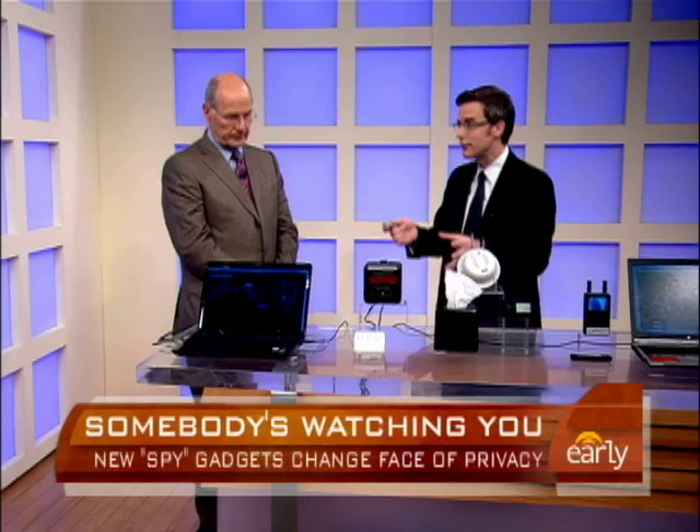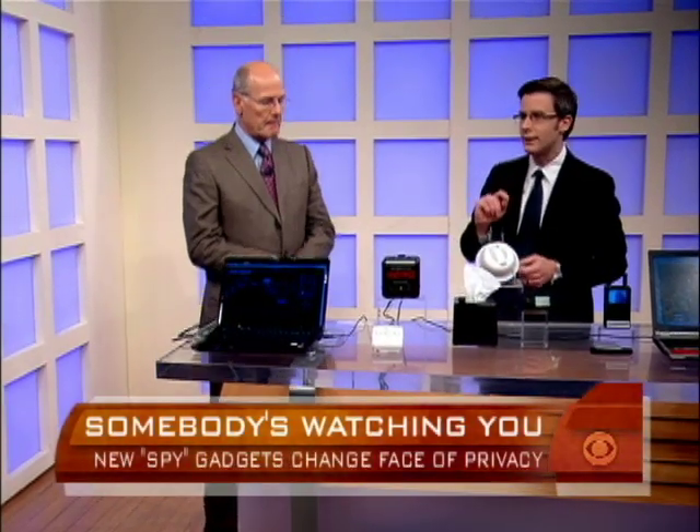Those are some of the wearable tools people could use to observe you on the street without you ever knowing. There are also gadgets you can put into your house to capture somebody doing something they shouldn't be — there have been nanny cams and all kinds of things over the years, but they've changed quite a bit.